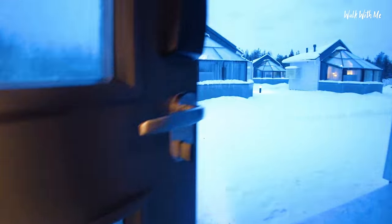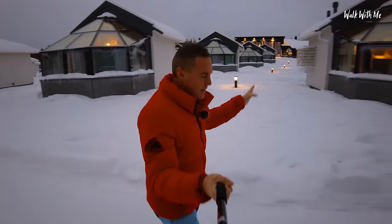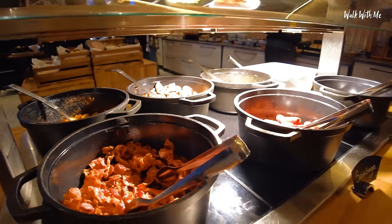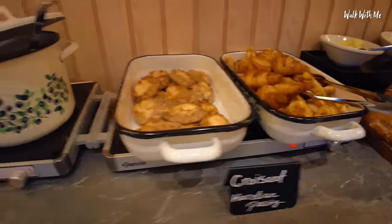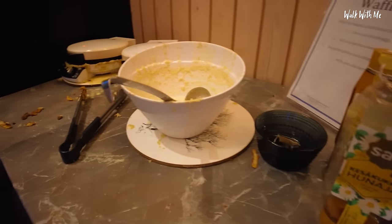These lodges seem to be the furthest away from the restaurant, but even so it's still only around about a two-minute walk in the snow. So breakfast is a simple affair. There's a buffet - there's quite a lot on offer. There's bacon, sausage, scrambled egg. There's also some homemade berry soup, which I'm going to try in just a moment. Of course there were cookies - being in Lapland - and also a waffle machine too.